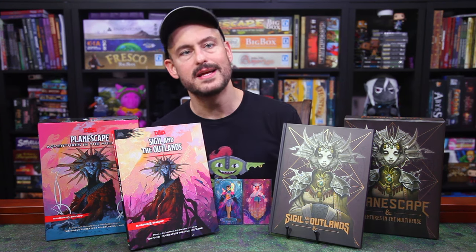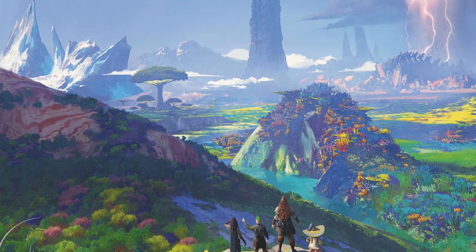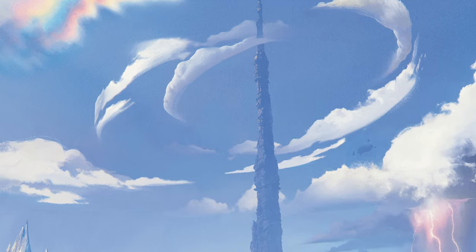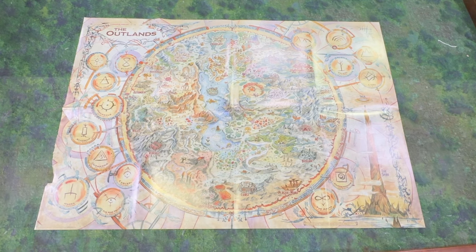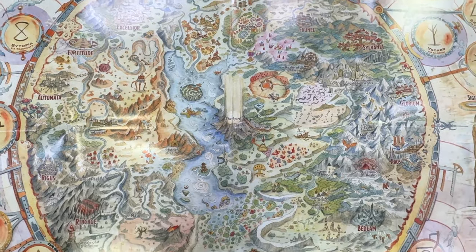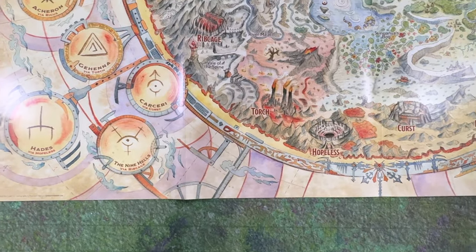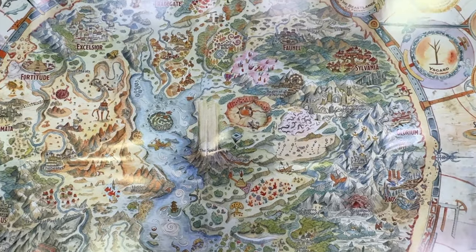Next, we move outside the city into the Outlands, which makes up about 36 pages of the book. The Outlands is a disc-shaped plane at the center of which you will find Sigil floating above that impossibly steep peak. Around the edge of the Outlands' disc are a ring of 16 evenly spaced towns, which are each constructed around a portal to one of the outer planes. Each of these towns is dramatically influenced by whatever plane they border, and the bulk of the chapter is devoted to these 16 towns, which get two pages each of information, including important NPCs and locations including the gate itself, regional effects, art, and a d4 rolling table with adventure hooks.